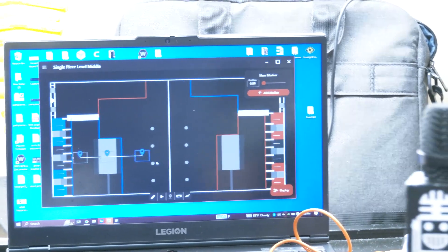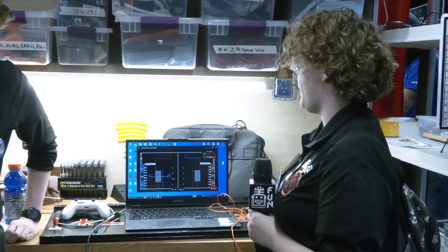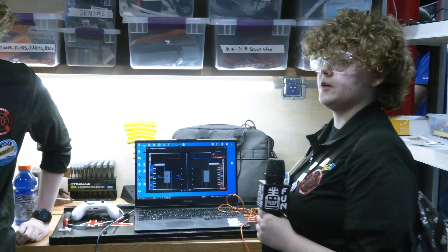Then it will go onto the charge station and auto level for us. Path Planner is really nice to use so we can just put a path there and not have to worry about where we are on the field.